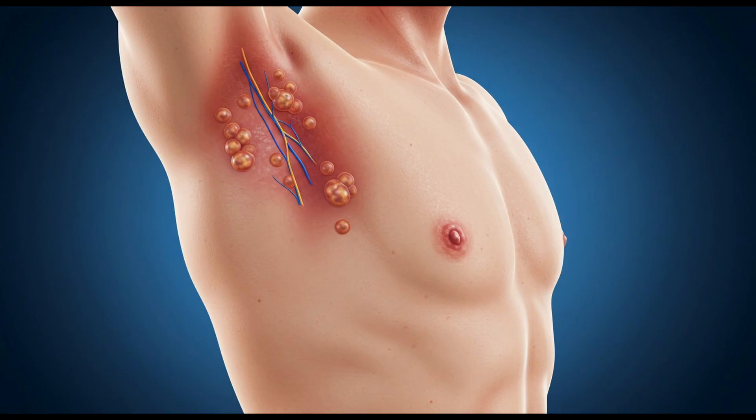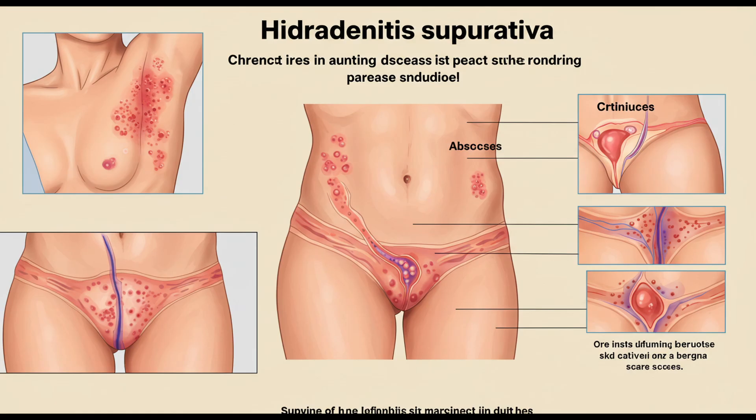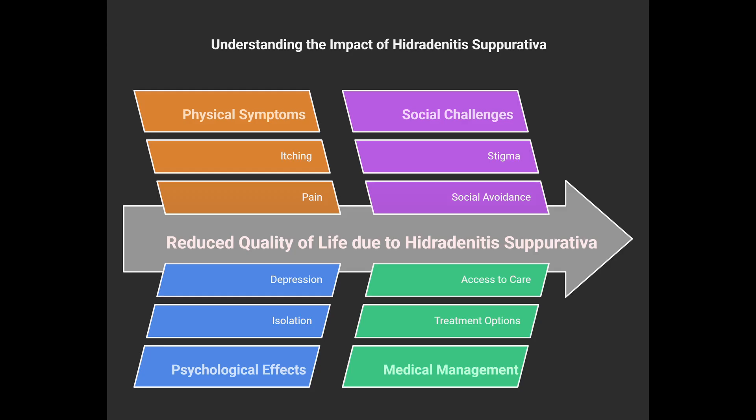Those recurring painful nodules, almost like abscesses, and pus-filled tracts show up in tricky areas like armpits, under the breasts, the groin — those intertriginous areas. The impact is huge. We're talking pain, itching, sometimes odor and discharge. It really affects quality of life.